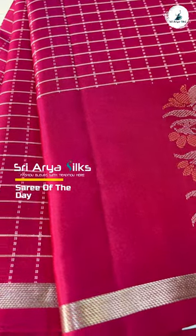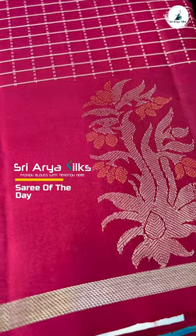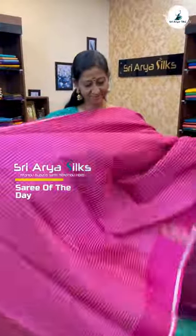In today's saree of the day collection, let's see our latest addition: a stunning bright pink Kanjivaram soft silk saree. It features charming silver zari checks,